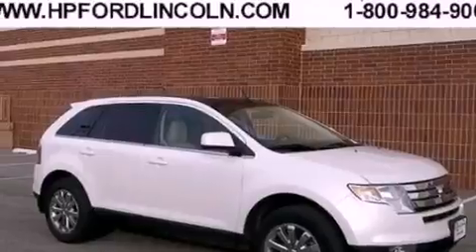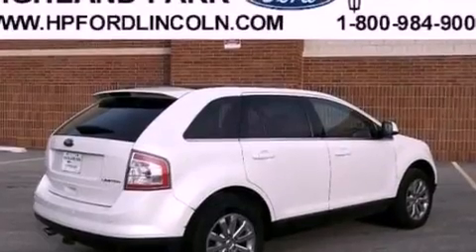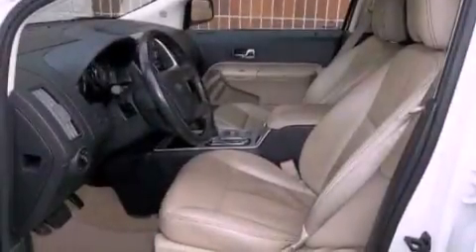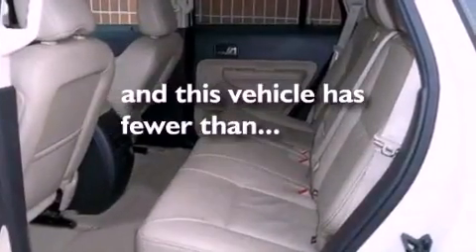The following features are also included: 18-inch wheels, memory settings for the seat's positions so you can recall your favorite alignment with the push of one button, cruise control, leather seats, a rear spoiler, an illuminated driver's side vanity mirror, privacy glass, desk sensing headlights, air conditioning, and this vehicle has fewer than 53,000 miles on the odometer.